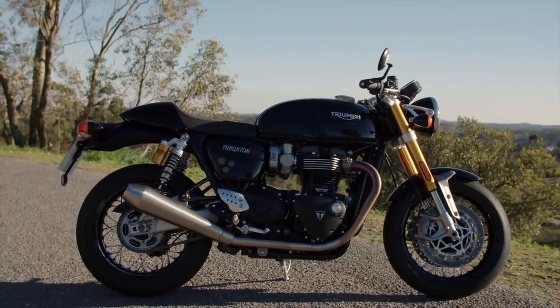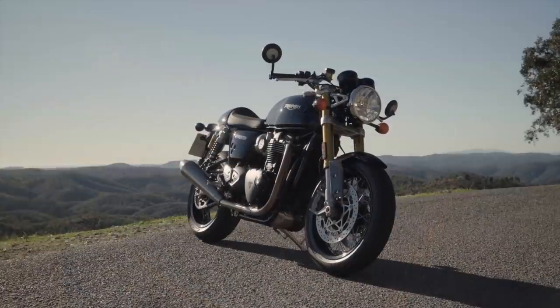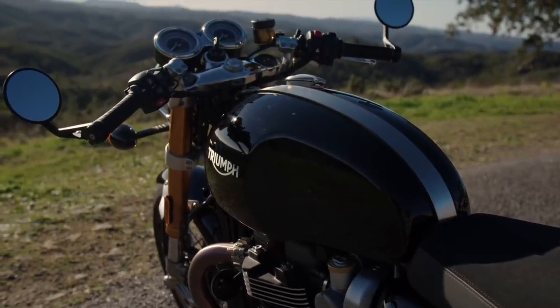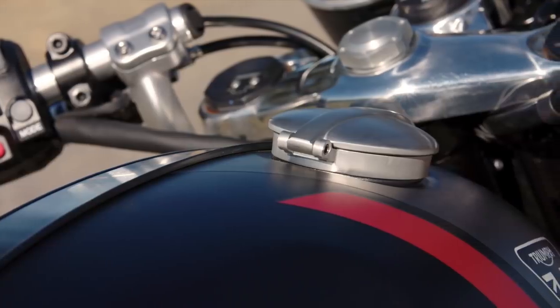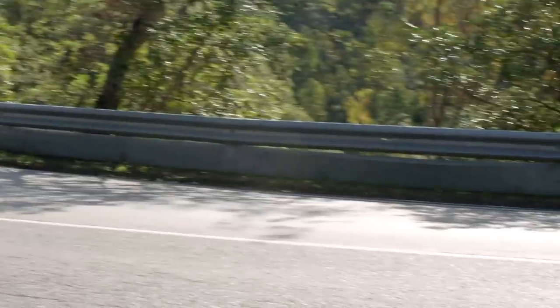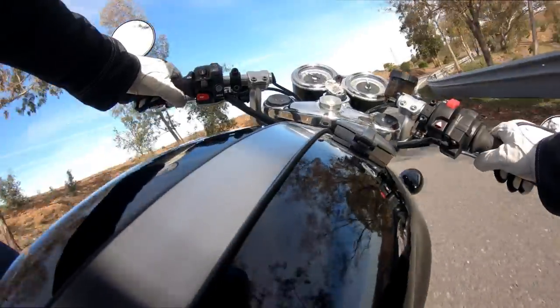Along with power going up, weight has come down. A lighter battery, thinner case covers including magnesium for the cam cover all contribute to a total weight loss of 6 kilos over the R. This RS weighs 197 kilos dry. Consider that there's 14.5 litres of fuel to add to that weight if you go for a full tank, and you can expect a return of around 60 miles to the gallon — that's a Triumph figure. I can't give a realistic real-world figure based on the kind of riding we were doing; it just wouldn't be fair to the bike.